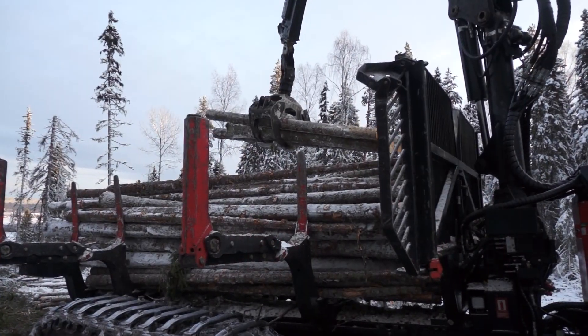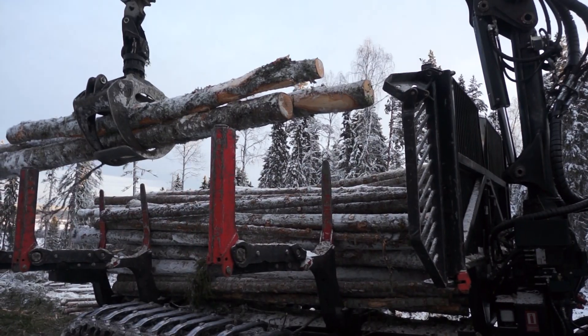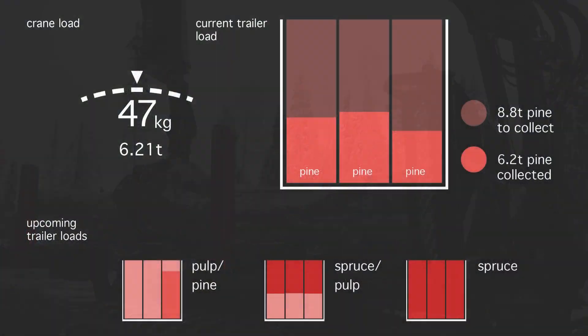While carrying out the manual task of collecting the logs onto the trailer, the driver can see his progress through the current load and also planning information for the tasks ahead.